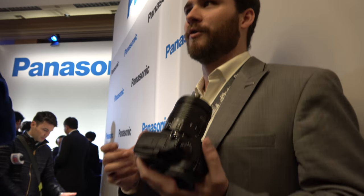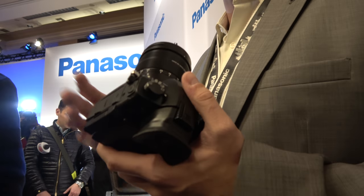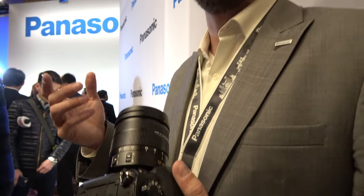How does it compare to dual-pixel autofocus from Canon? I think this camera is going to have one of the best focusing systems out there. For how people will use this, you can see on our Lumix Lounge USA YouTube channel — we've posted all the videos shot by Griffin Hammond, Luke Newman, and a number of our content creators from around the globe who have already used this camera and produced content.